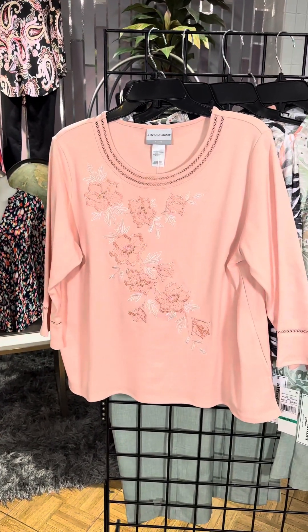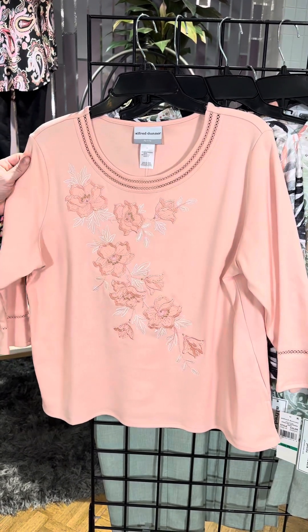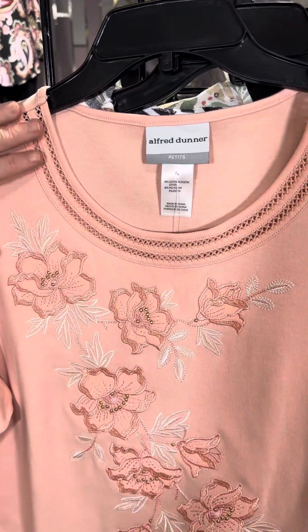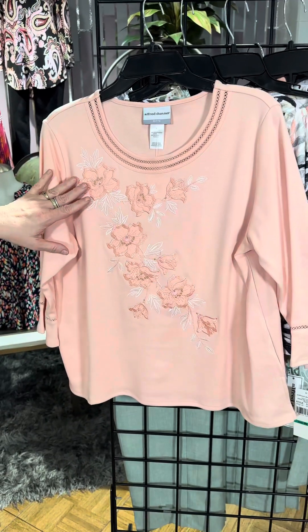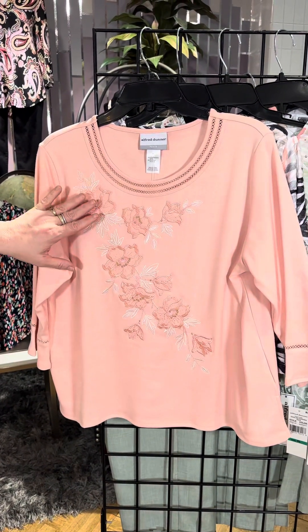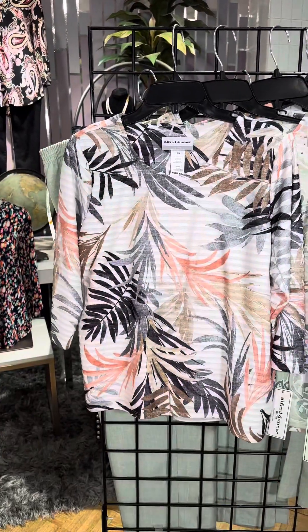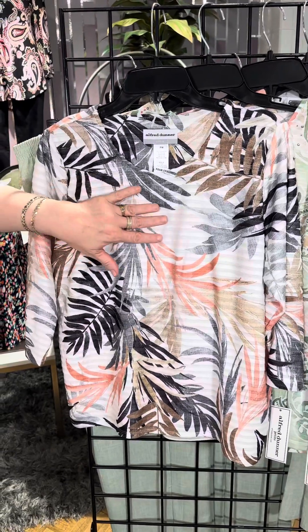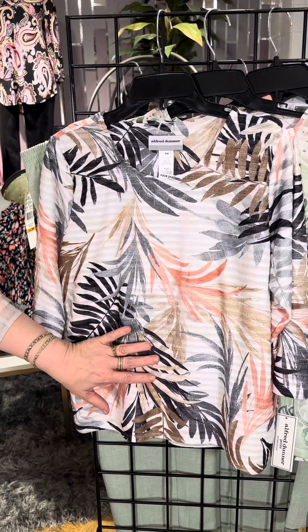We'll start with petite. We've got this gorgeous peach colored top — it is a knit t-shirt so it's comfortable. It's got that double layer neckline. You don't even have to worry about a necklace when you've got that neckline, and then you've got some beautiful embroidered flowers in that beautiful peach color accented by white. The next top is a great combination — it has some horizontal texture and then they've layered that pattern of leaves over that.